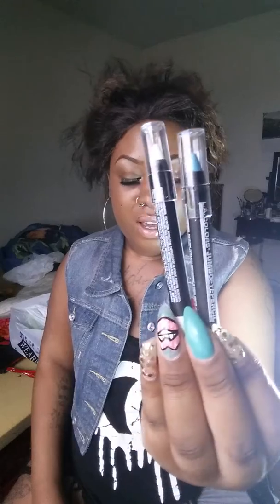The next thing I got was two more jumbo pilt pools from LA Colors, which I've purchased before. One is in Pool Party — the blue one — and the white one is in Seashells. I got those from Dollar General.